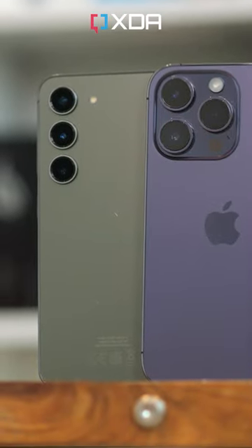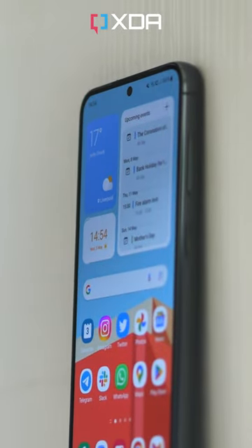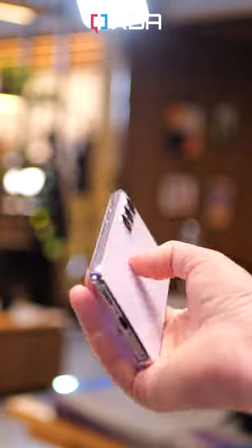Why choose the small Galaxy S23 over the iPhone 14 Pro? Well, Samsung's phone is slightly smaller and lighter, with slimmer bezels and a smaller display cutout. The ergonomics of the Galaxy are preferable too, with its slightly rounded aluminium frame that isn't as sharp in the hand as the iPhone's stainless steel sidewalls.